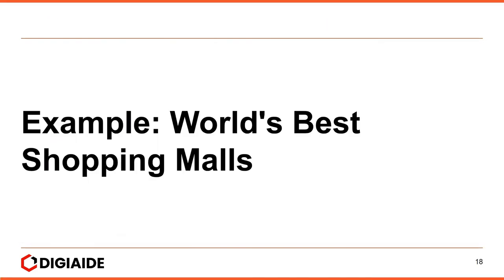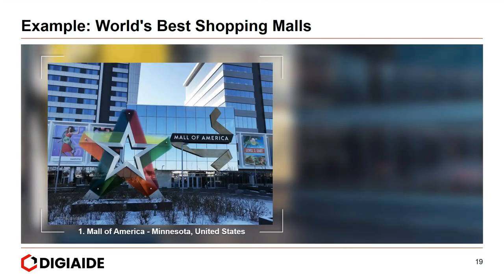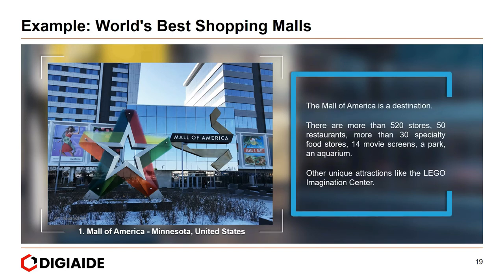Moving on to some examples of the world's best shopping malls. First, the Mall of America in Minnesota, United States. The Mall of America is a destination — it has more than 520 stores, 50 restaurants, more than 30 specialty food stores, 14 movie screens, a park, an aquarium, and unique attractions like the Lego Imagination Centre.